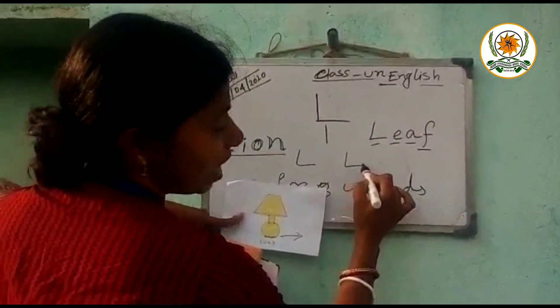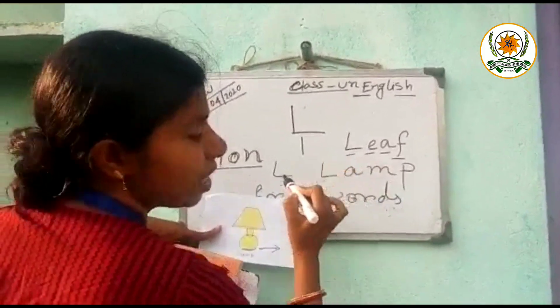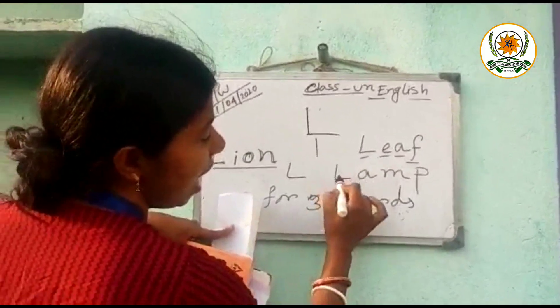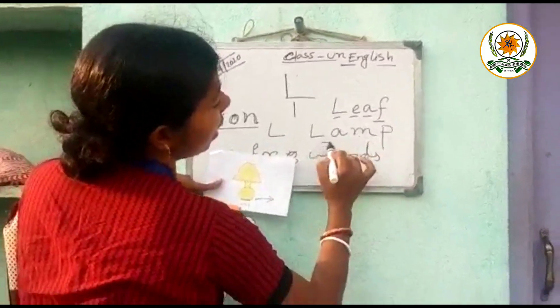Now next word. L, A, M, P. Now tell me the spelling. L, A, M, P. Lamp.